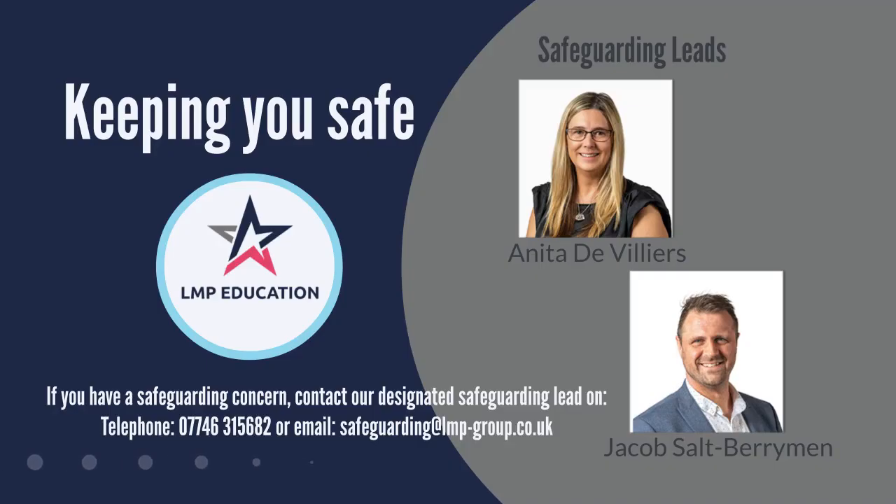To ensure the safety of our learners, we have a designated safeguarding team available to support you. Your tutor will discuss safeguarding in more depth during your one-to-one. However, if you have a safeguarding concern or would like to speak to someone, please contact one of our safeguarding leads on the number or email details shown.